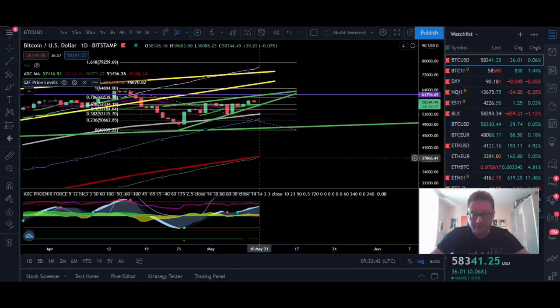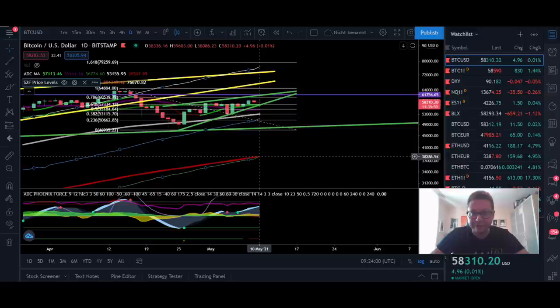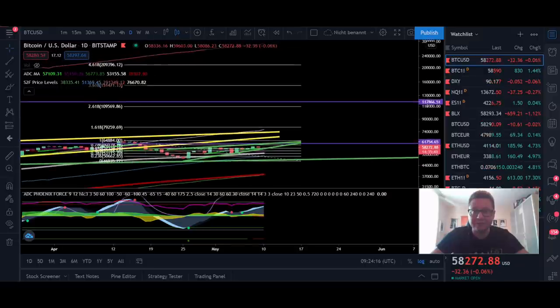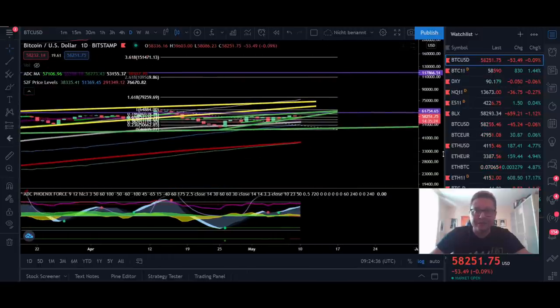With this data we can calculate where the potential bottom could be based on the Stock-to-Flow model. This is the green line right at the 200 daily moving average — calculated as the Stock-to-Flow price model of 77k multiplied by 0.5. We can also calculate a potential top: the red line at the top is the white line of 77k multiplied by 4, giving us a potential cycle top right at 290,000 per Bitcoin.